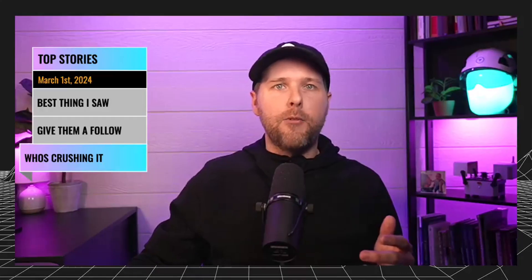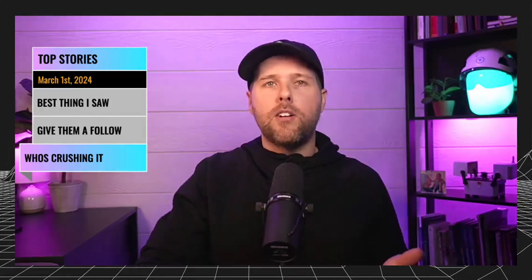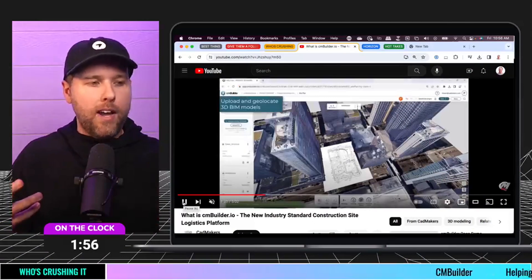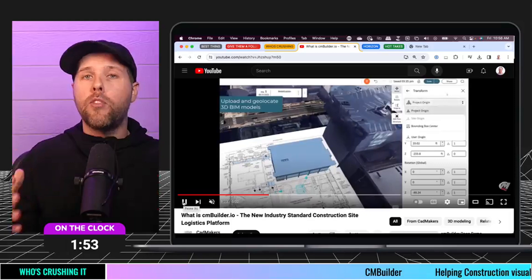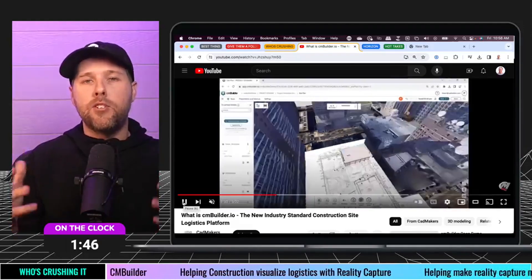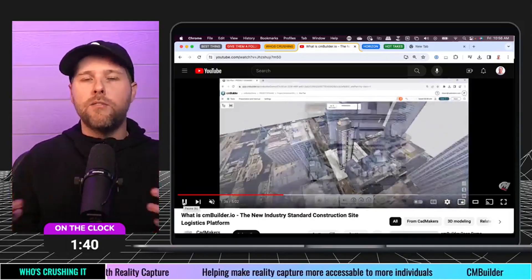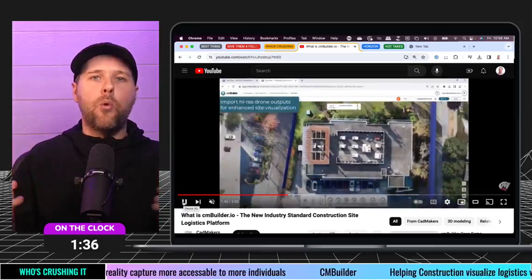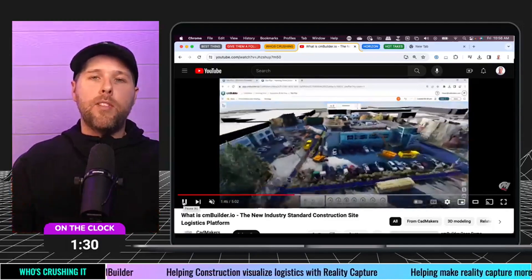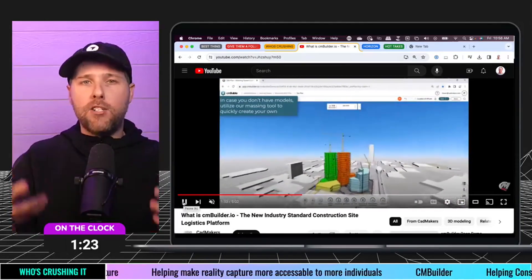The next one: Who's Crushing It. When I came across this company, I was really encouraged. It's called CM Builder. CM Builder is really helping elevate the way that Reality Capture is consumed for the construction industry. It's a logistics tool that helps you visualize all the things that happen on a job site — whether in an interview or pursuit mode, or helping communicate with different contractors coming in and off the site. What they're doing is they can ingest drone data and bring it in to animate and show different parts of the construction logistics for that job.